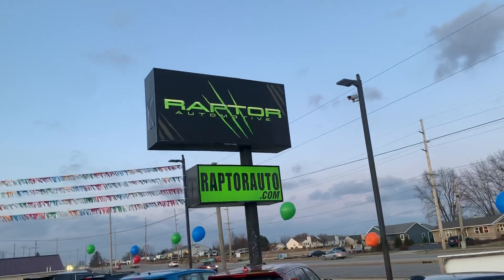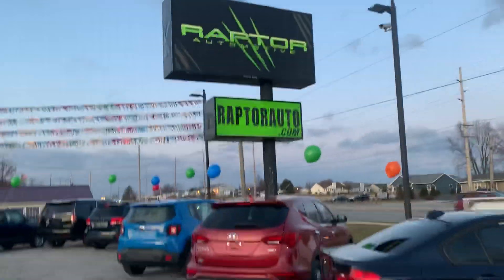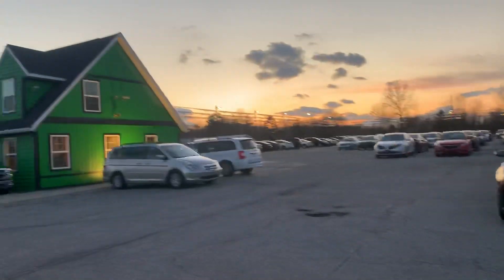If you have any other questions, please visit our website raptorauto.com, or just come see us in the big green building on Lima Road.